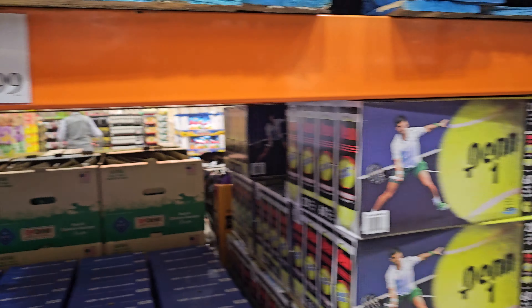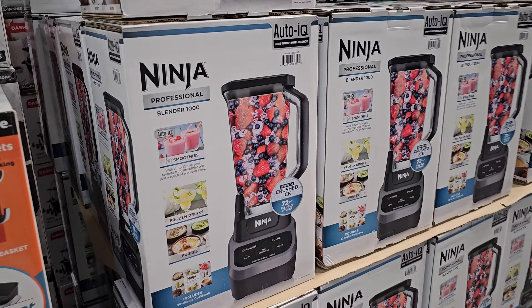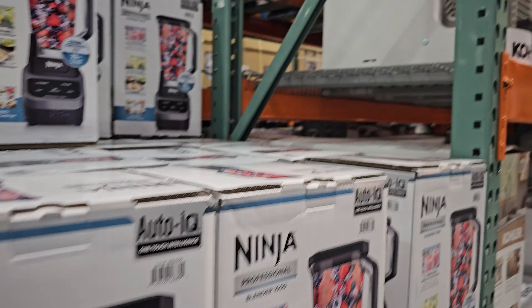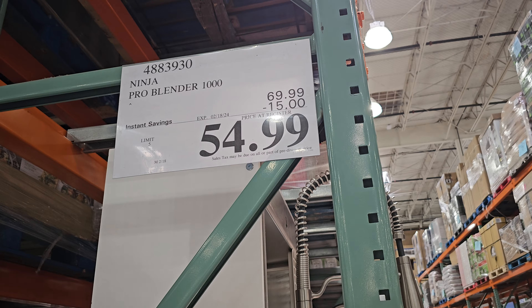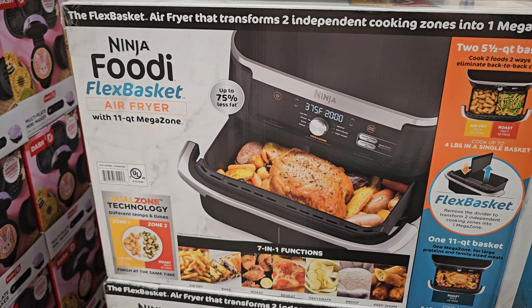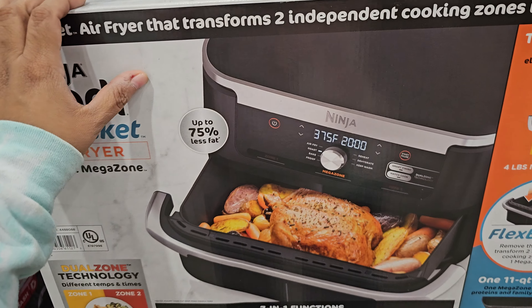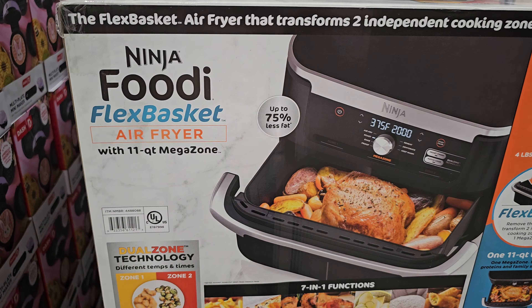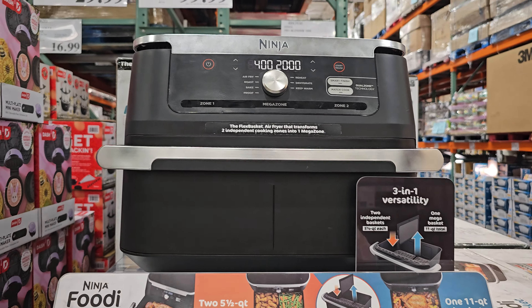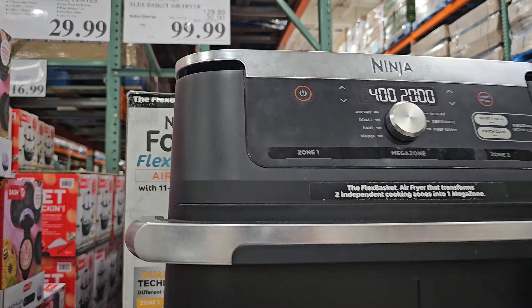The Ninja blender is $55, ends on the 18th, and your limit is 25. And of course the Ninja Foodi — it feels like there's always a Ninja on sale. The flex basket air fryer is $100, your limit is five, ends on the 25th.